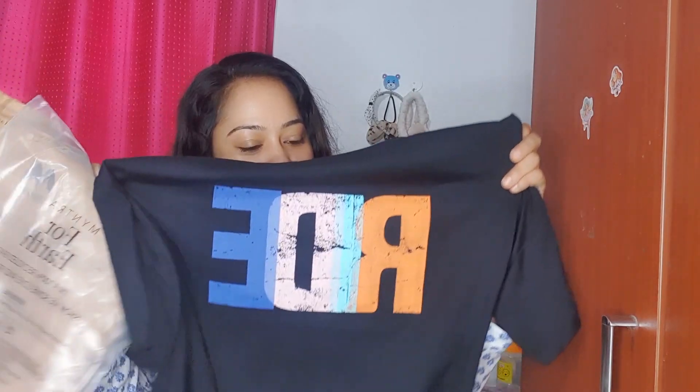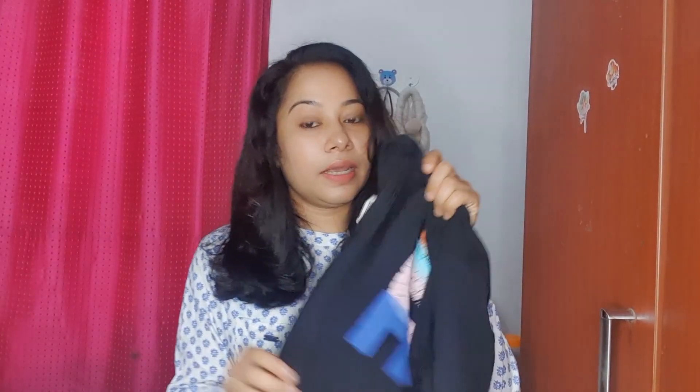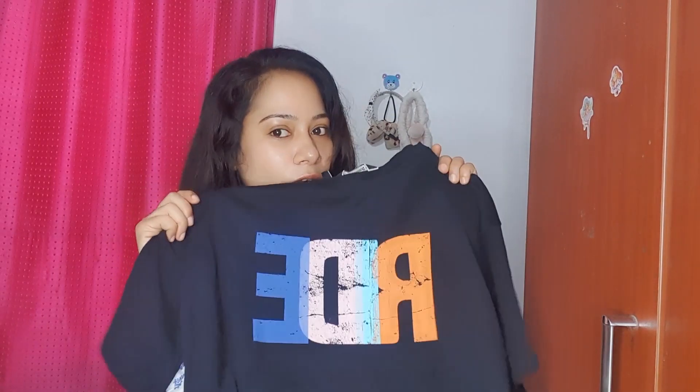I am wearing this shirt. It is a very trendy t-shirt. This t-shirt is $899. It is not MRP price. It is available. I am wearing this t-shirt in a small size.